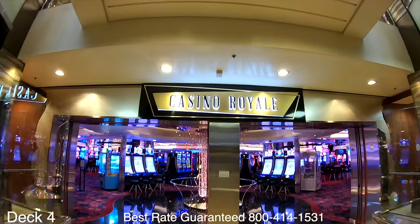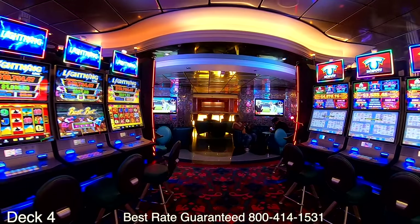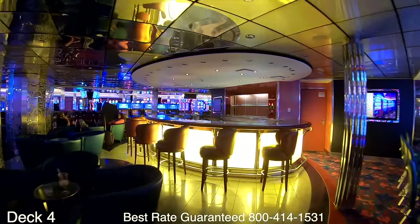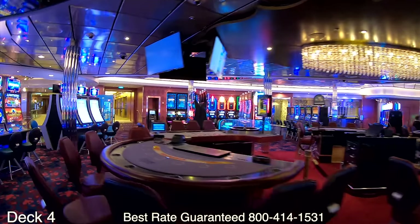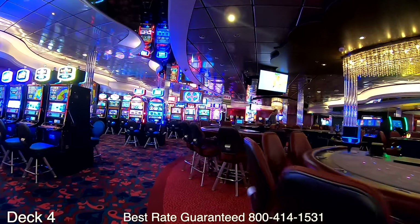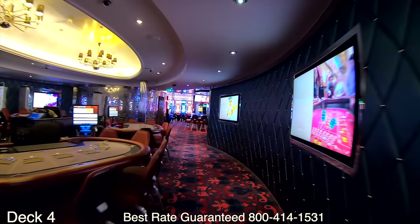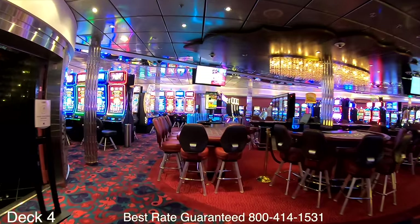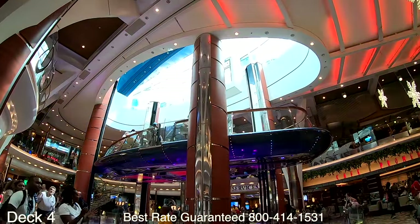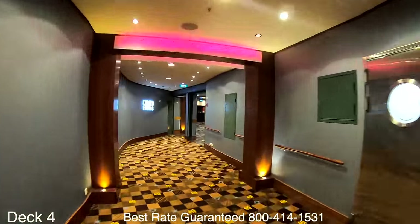Right around the corner from Azumi on deck four, across from one of the main dining room entrances, is Casino Royale. When you walk in there's a bar in the center of the casino. To the left you'll find card tables and next to those are slot machines. On the other side it's almost identical — slot machines, card tables, and roulette. These stairs take you right up to the promenade, where you'll see the Rising Tide Bar.